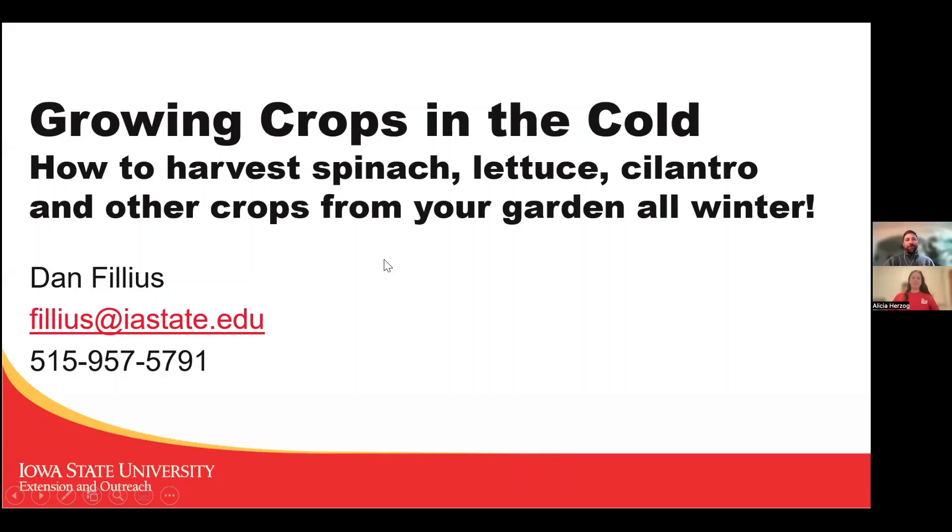I'm going to be talking tonight about growing crops in the cold. It's the furthest thing from many people's minds to be going out in the garden and harvesting things, especially after that cold snap we had over the last week around Christmas time. I'll be talking about how to do it — I harvested kale yesterday from my garden.